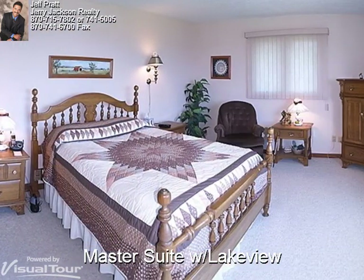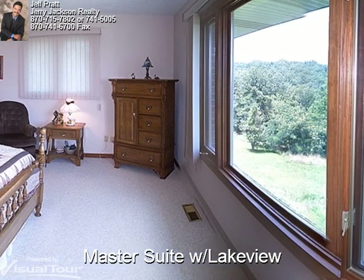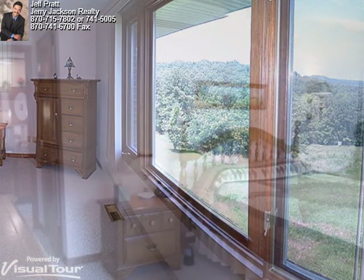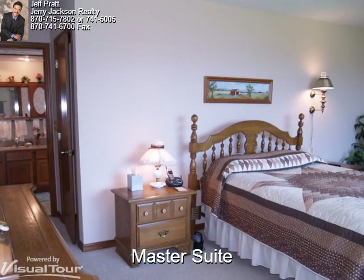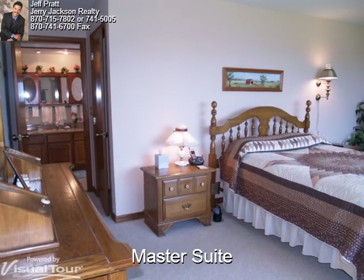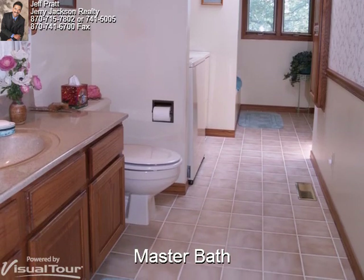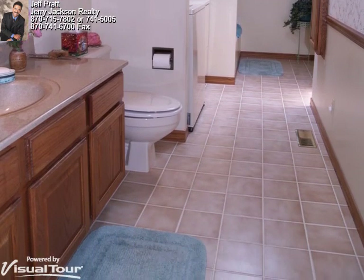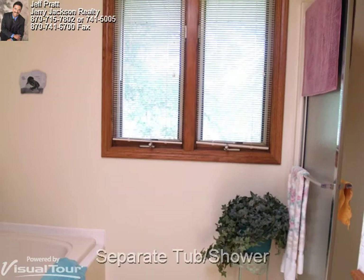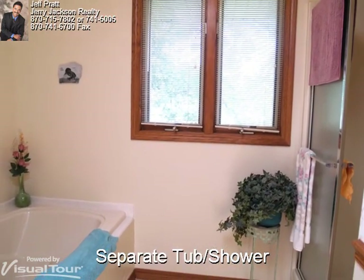Located at the opposite end of the home is the master suite complete with walk-in closet and full master bath. The master bedroom measures approximately 13 by 18 feet. The master bath has a spot for the washer and dryer and a wonderful skylight, as well as a convenient separate tub and shower.